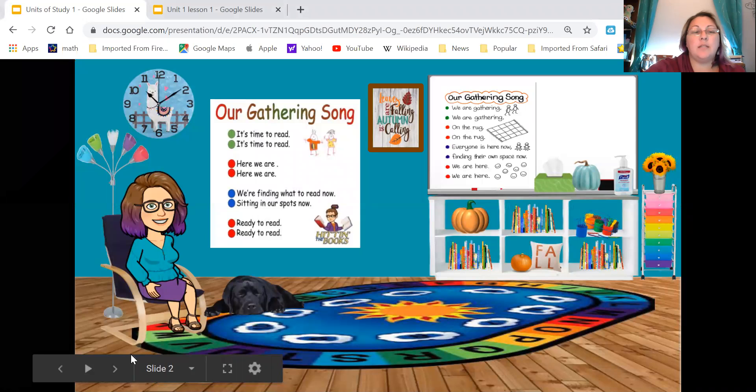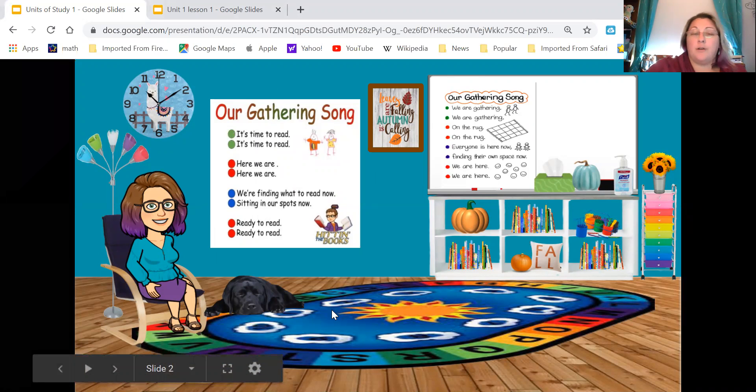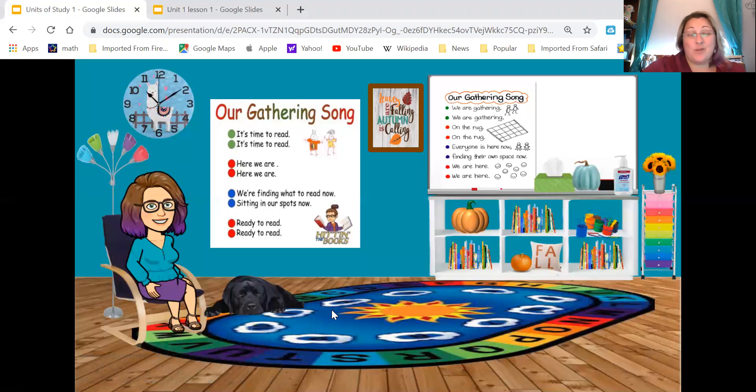Every time we meet we will sing a song. If we're in school we would probably meet at a rug, but right now we can't because of social distancing. Since we're not in school, we have a new song we're going to learn. I will sing it and then you sing it afterwards. Ready?